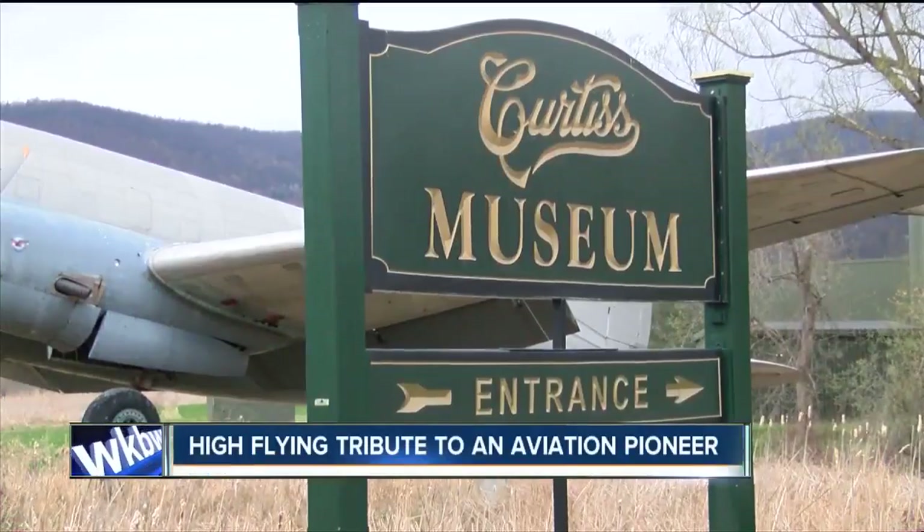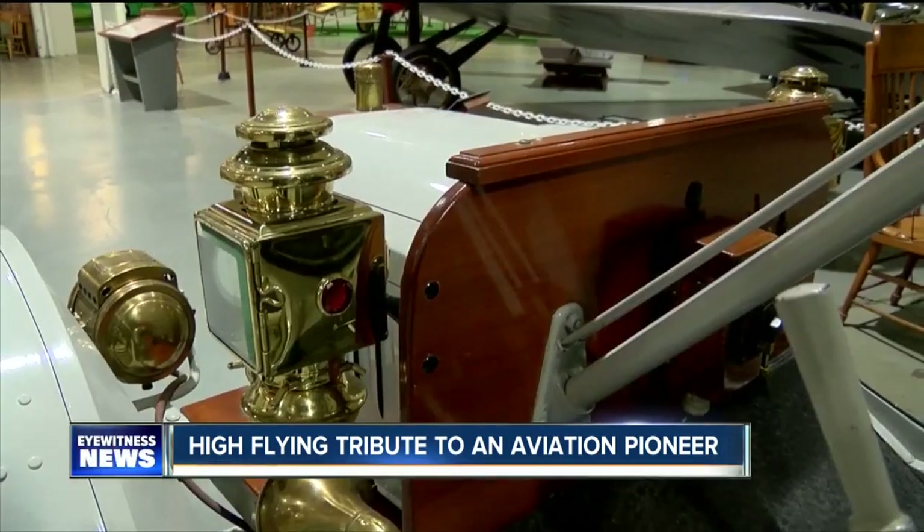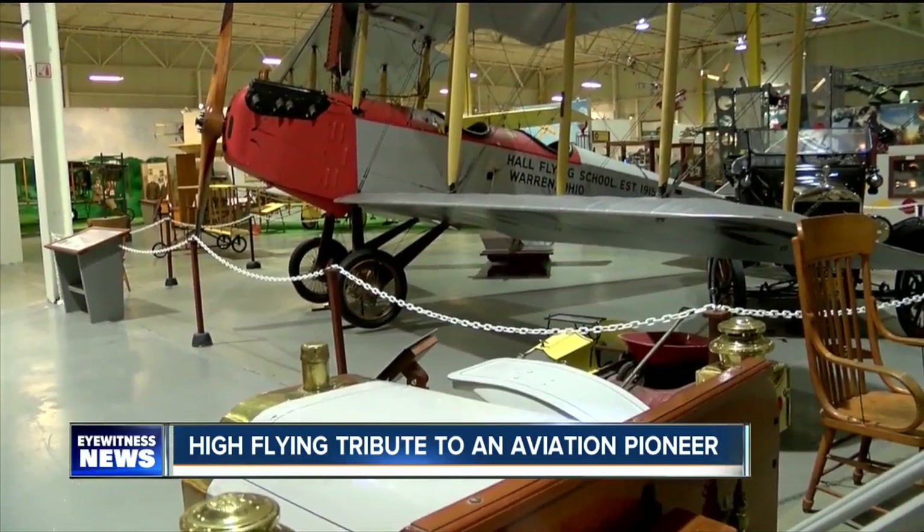You'll see the sign on Route 54 in Hammondsport. If you miss the sign, look for that big plane behind it. That's our signature flag — it tells people you are here. Here is the Curtis Museum, a fabulous tribute to Glenn H. Curtis.